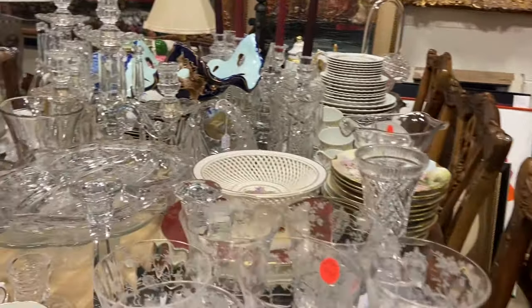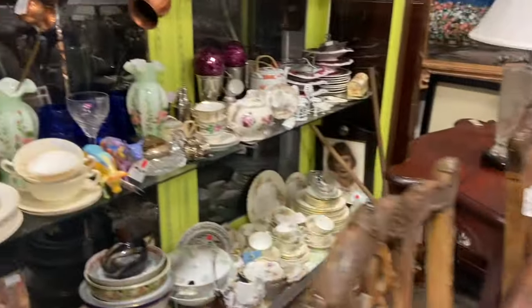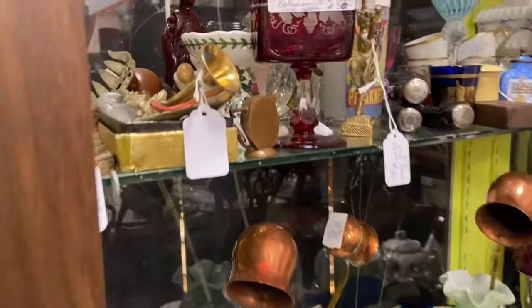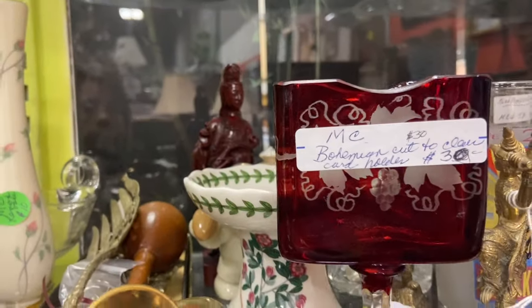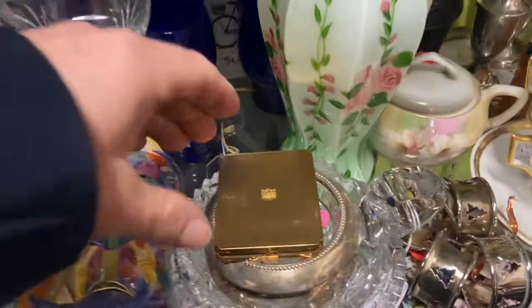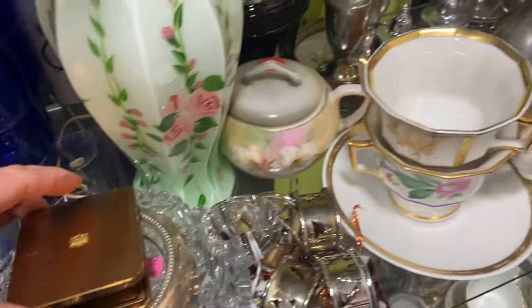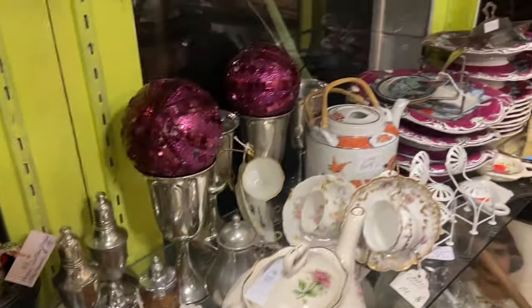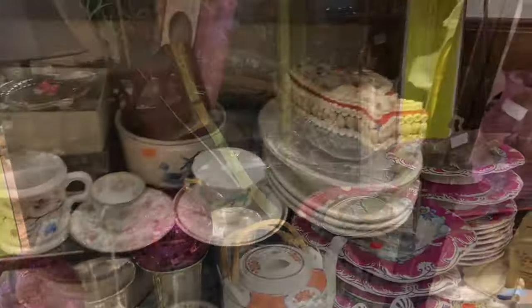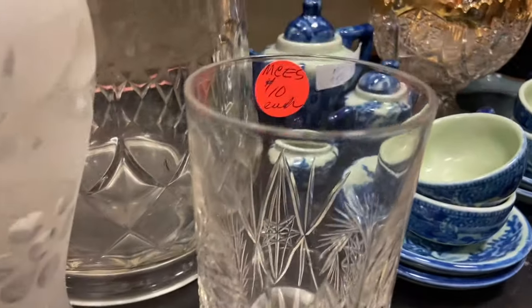This is Margaret's booth and you might remember her from when I got my marble table for the kitchen. We have the same aesthetic — she loves fancy things, romantic things. There are so many things in here that I would like to have: beautiful dishes, china, things from France, lots of little treasures.